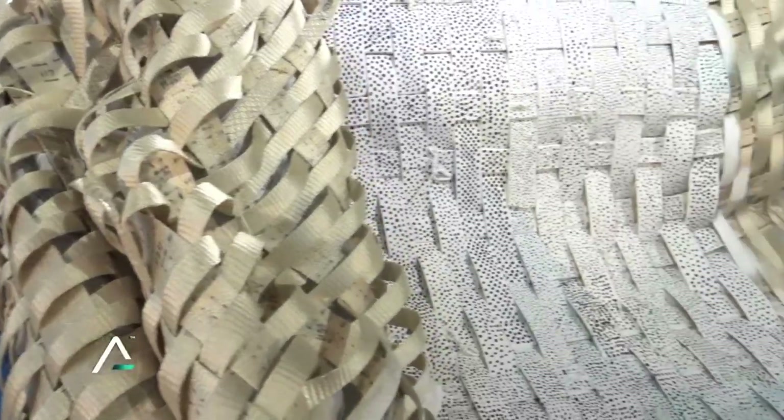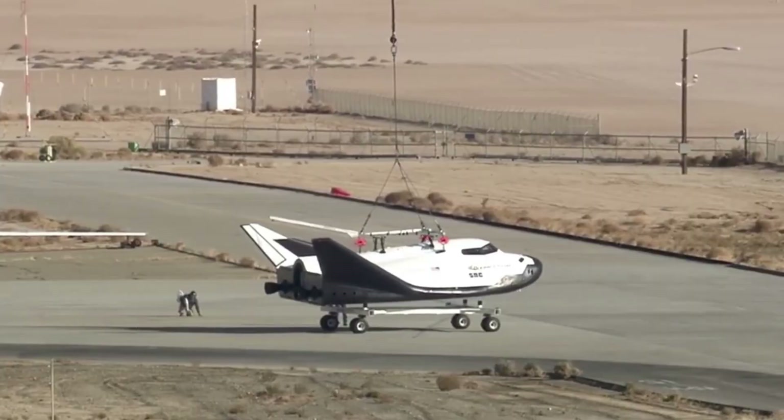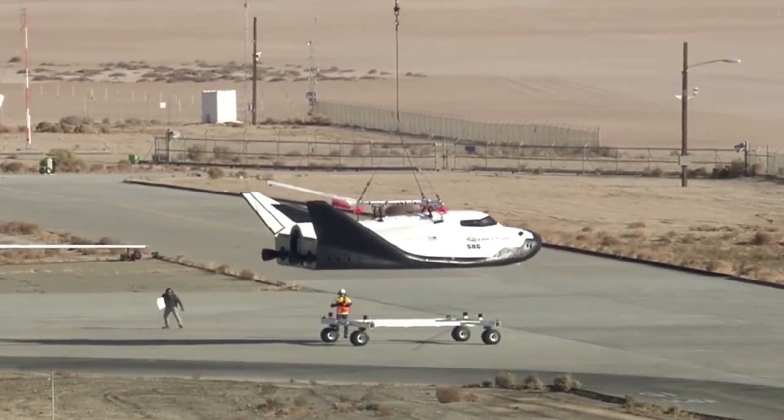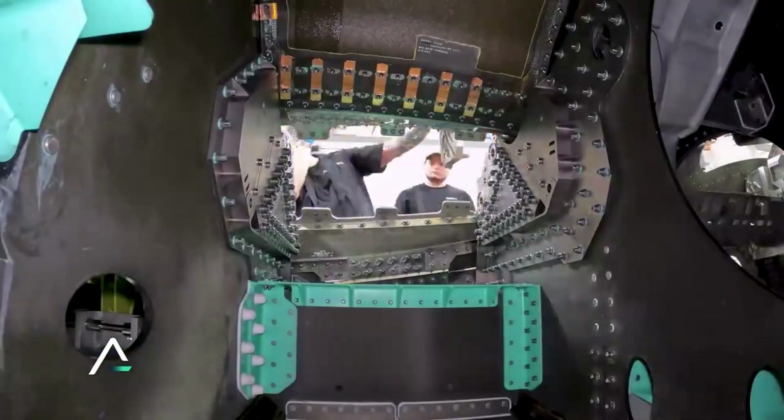Starting with Sierra Space, they are responsible for the Large Integrated Flexible Environment, or Life Module, the Node Module, and the runway-landing Dream Chaser Spaceplane for crew and cargo transportation. Recently, we have seen quite a lot of progress on each of these projects.